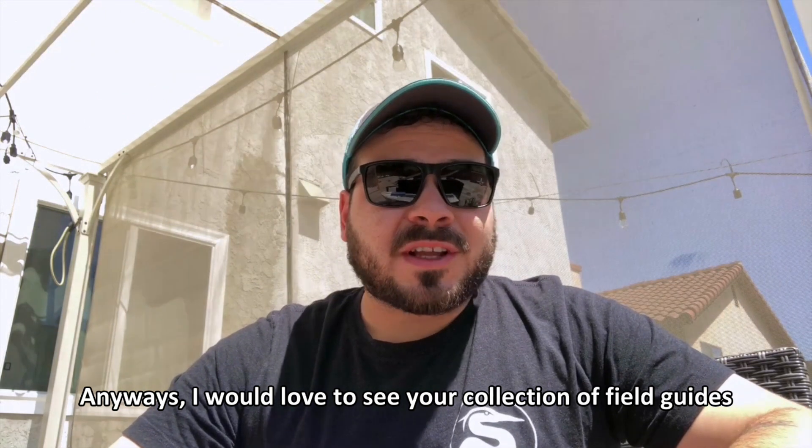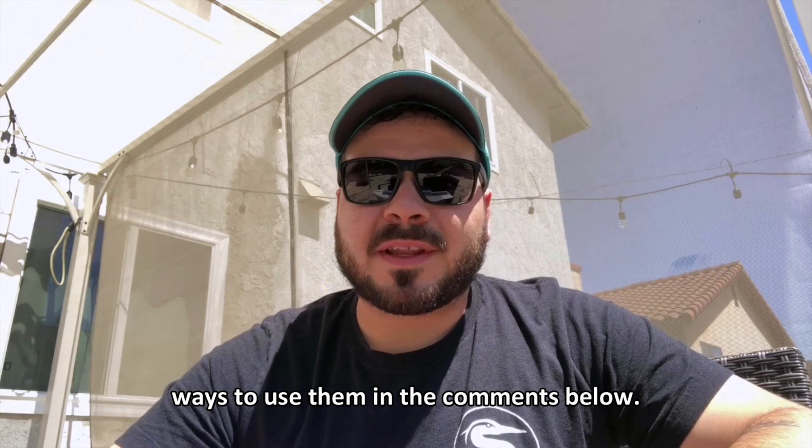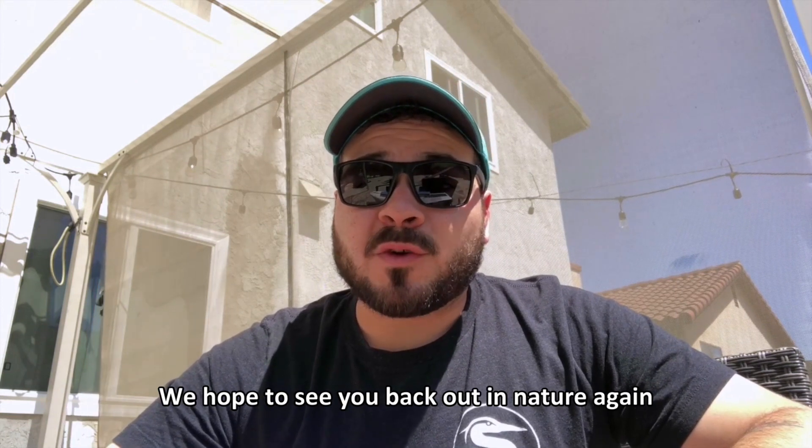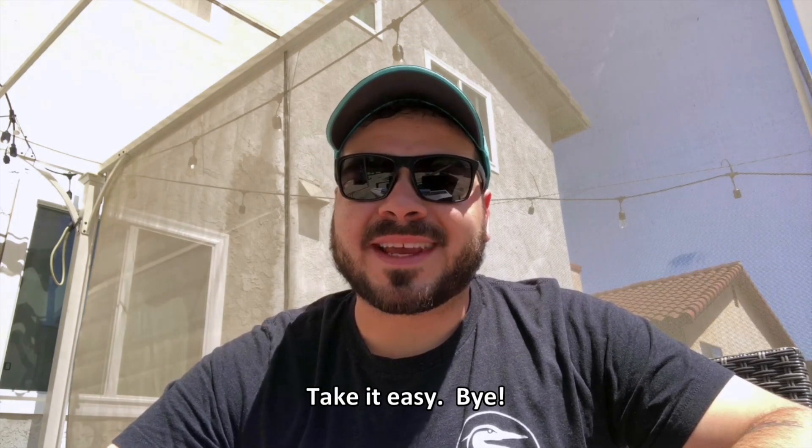Anyways, I would love to see your collection of field guides and to know a little bit more about your favorite ways to use them in the comments below. We hope to see you back out in nature again sometime in the near future. Take it easy. Bye.